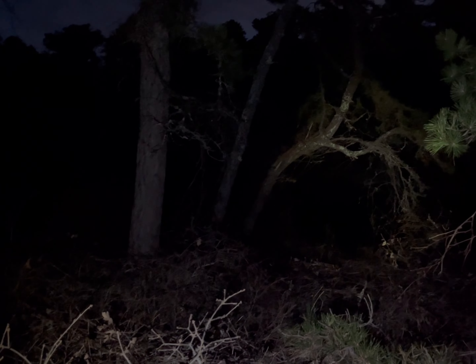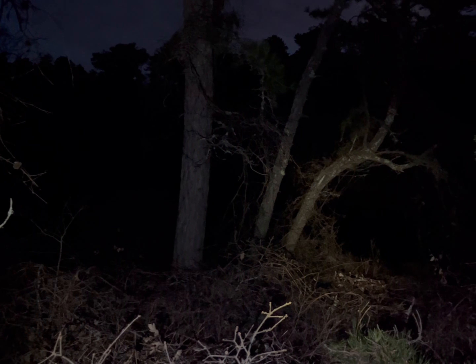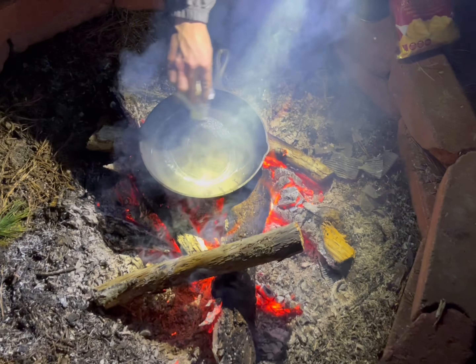I don't know if you can hear but there's a pack of coyotes out here. We are late-night canoeing right now — it is pitch black out. We got a flashlight. We're going to go check out the screaming bird that won't shut up.